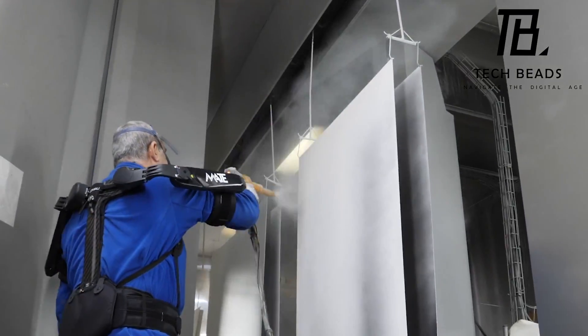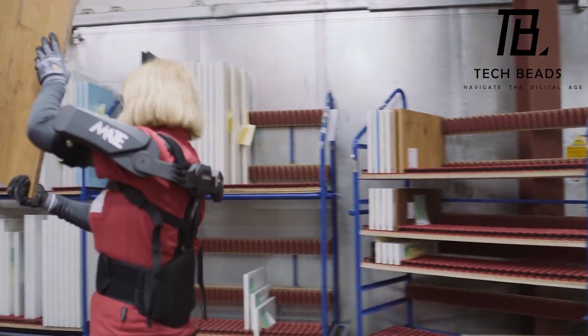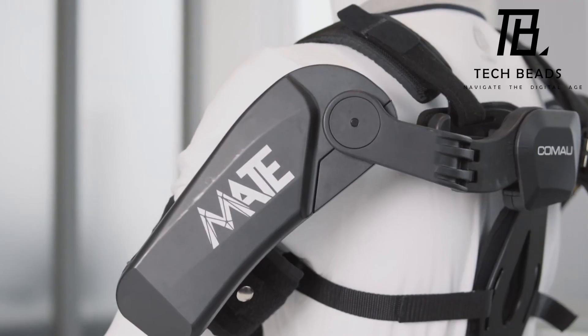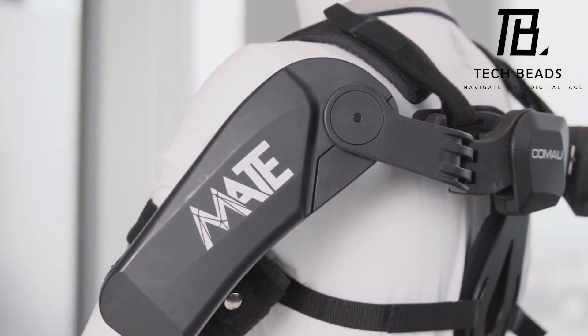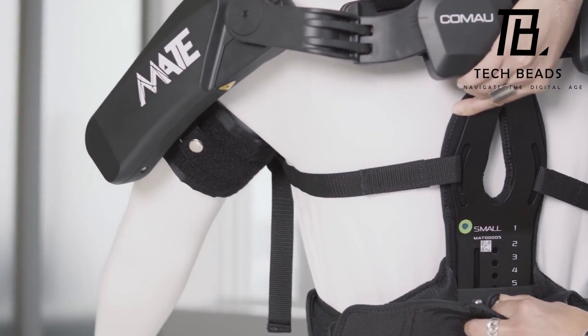However, the high cost of such exoskeletons may be a hindrance for some businesses, especially small and medium-sized enterprises. Nonetheless, I believe that as the technology continues to improve, the cost of these exoskeletons will eventually decrease, making them more accessible to a wider audience.